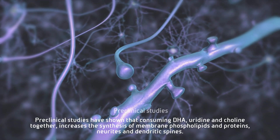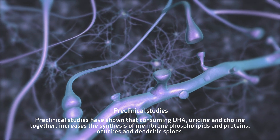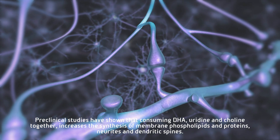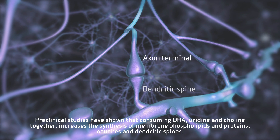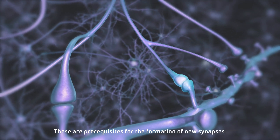Preclinical studies have shown that consuming DHA, uridine, and choline together increases the synthesis of membrane phospholipids and proteins, neurites, and dendritic spines. These are prerequisites for the formation of new synapses.